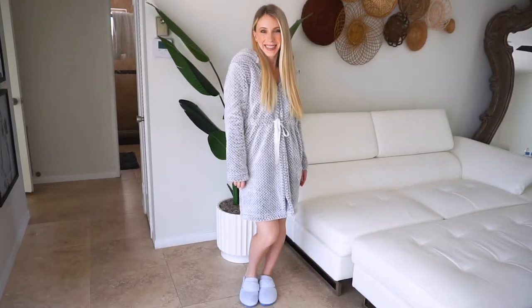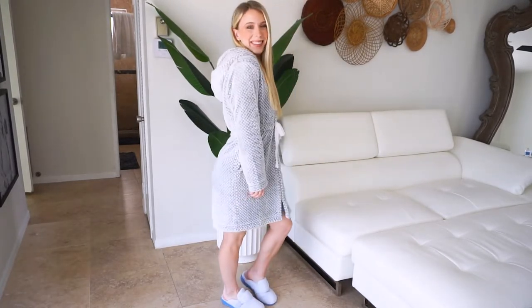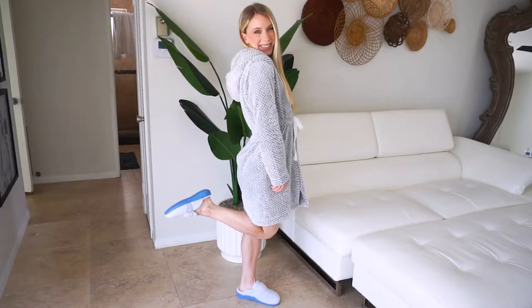They are warm and so comfy with every step, and the footbed of these women's house slippers is covered with 100% polyester terry cloth. These comfy women's mules relieve sore feet and can be worn with or without socks.